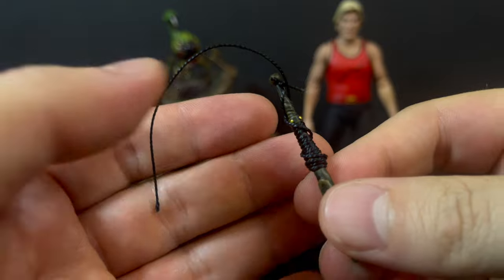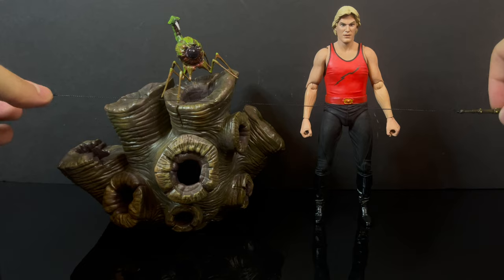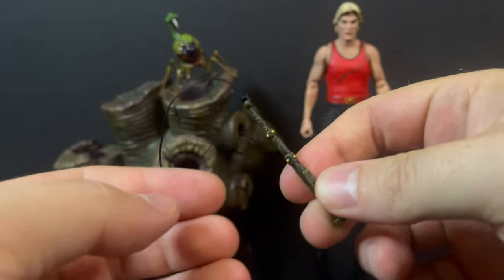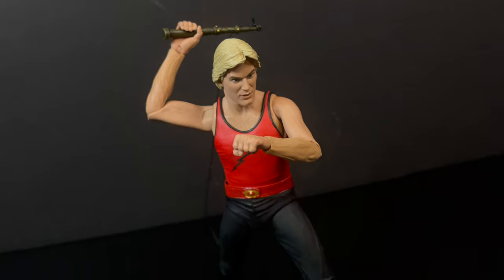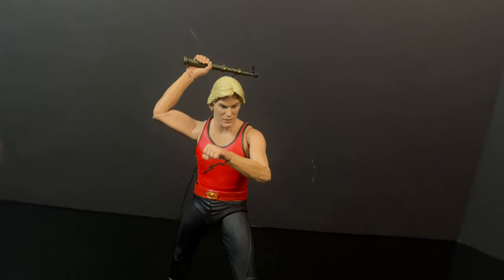You also get a whip with a long string on the whip part, which is painted nicely, so you can whip your enemies into submission. And thank god, Flash Gordon has extra hands — if you just don't want the fisted hands, you've got the item-holding hands.